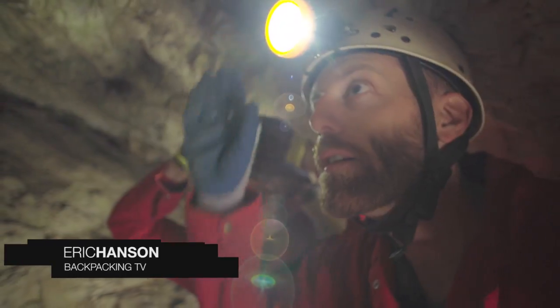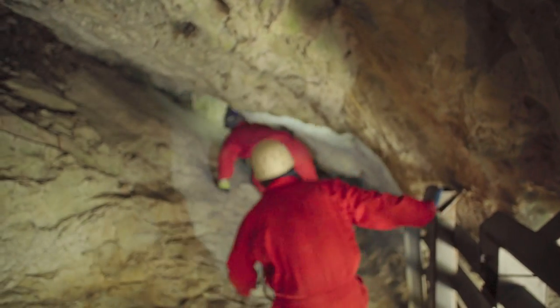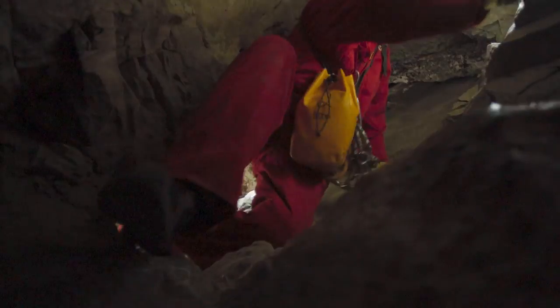Within a few meters of entering the cave, any signs of daylight are gone, and so the only light we'll have is provided by our headlamps. There are a number of different routes to take through the caves, and Max decides to start me out with the stout 60-foot rappel that gets my full attention.